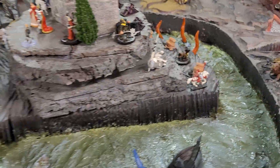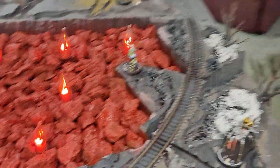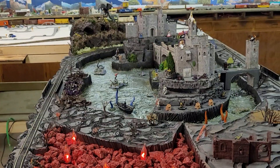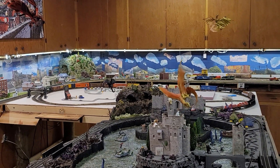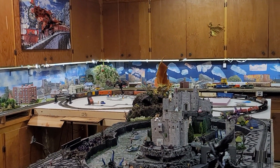Am I going to say I'm done now with the castle layout? No. But the element of what I was going for — with dragons flying in the air — is now done.